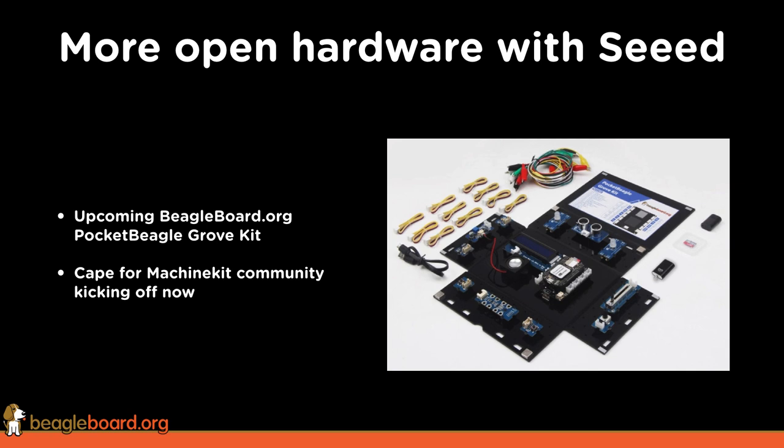Other cool things we're doing with partners in open hardware — one of our favorite partners is Seeed Studio. We've been working with them on an upcoming BeagleBoard.org Pocket Beagle Grove kit. This is a great way to learn to use sensors and actuators, and it's probably the easiest way to get started with Beagle that we're putting together. I'm really excited about the possibilities — it essentially gives you everything you need, including making musical instruments, and it works with Python.